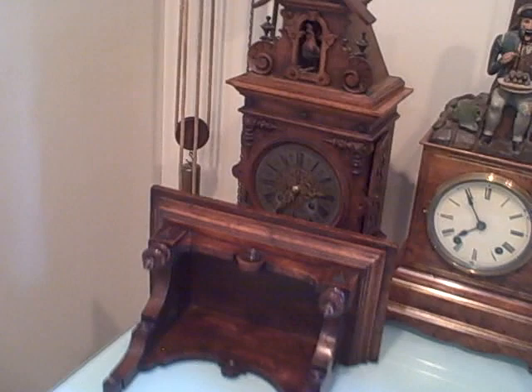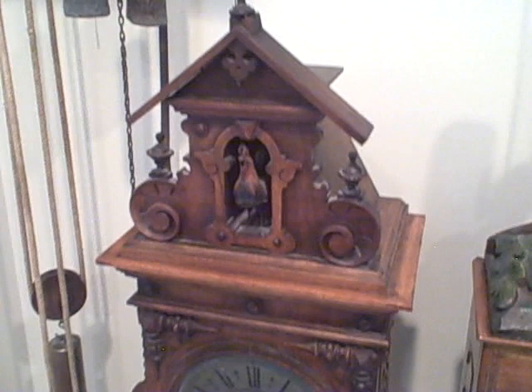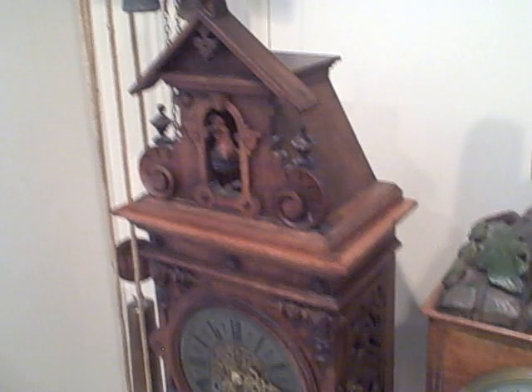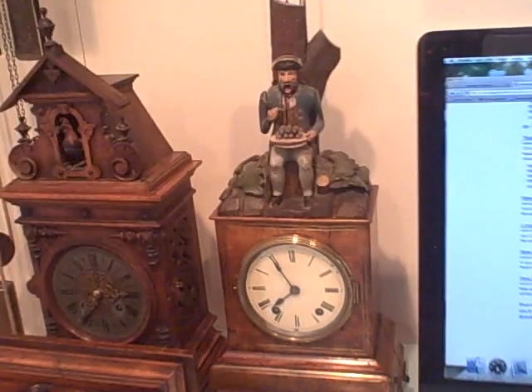Here we have a rooster clock by Emilian Whirly, made about 1890 in a really nice neoclassical-style case. The rooster calls three times at the top of the hour. This clock runs for eight days and has a heavy little brass plate movement. It also has its original matching bracket, so it's a beautiful clock and we're just waiting to find the right spot for it on the wall.